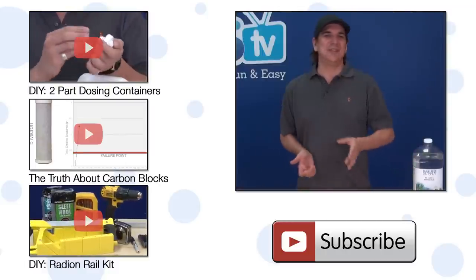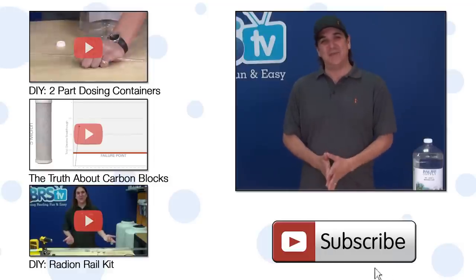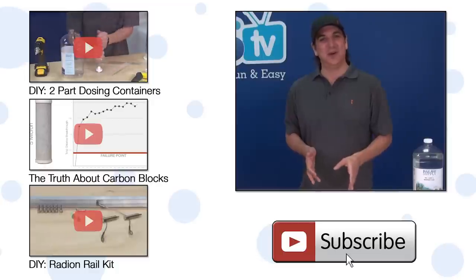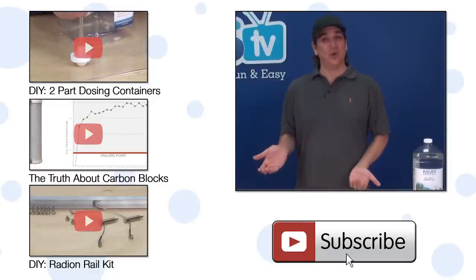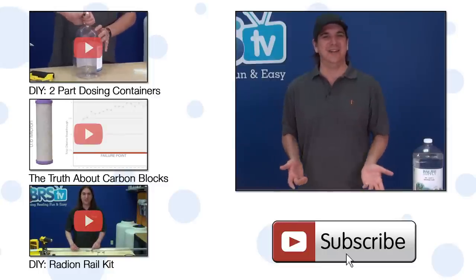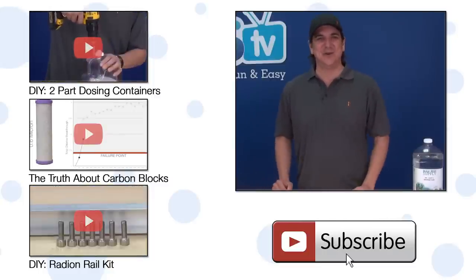We will see you next Friday with another episode of BRS TV, so subscribe if you haven't already. But if you can't wait, check out this video on DIY two part containers, a test we did on chloramines in our water here at BRS, or how to build your own rail kit for Radions. See you next week with another episode of BRS TV.